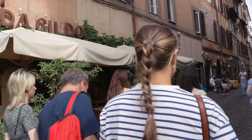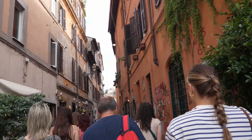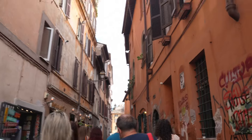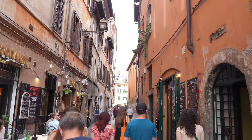As we headed over to our next spot, you couldn't help but enjoy the walk. Trastevere is one of my favorite neighborhoods here in Rome, and you can't blame me — the cobblestone streets mixed with the picturesque greenery make this the perfect spot for a food tour.